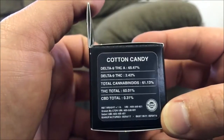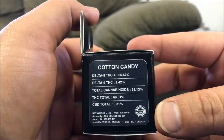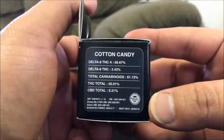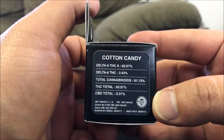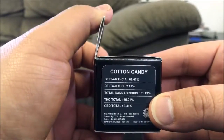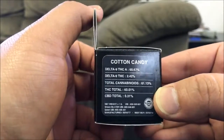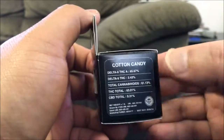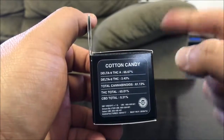THCA comes in at 65.67%, THC is 2.42%, with the total coming in at 60.01%. Now, if you don't understand why there's three different numbers for THC, there is going to be a video linked at the bottom of this towards the end that goes over why those numbers are important. I would definitely check that out because I give you different examples of why I care.